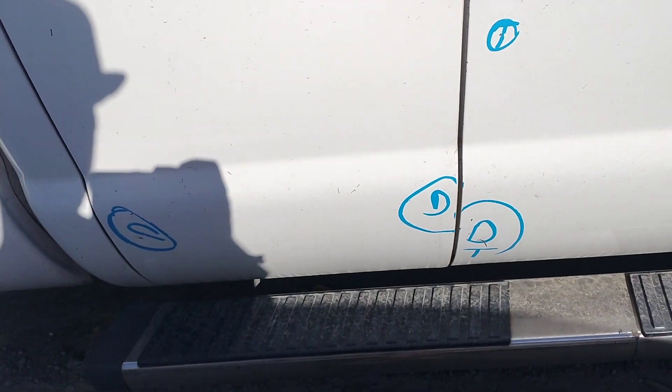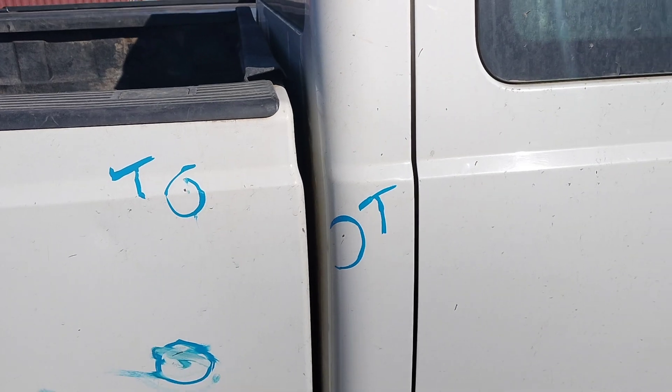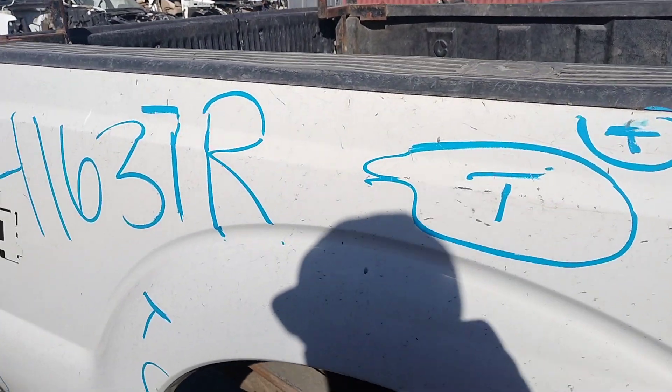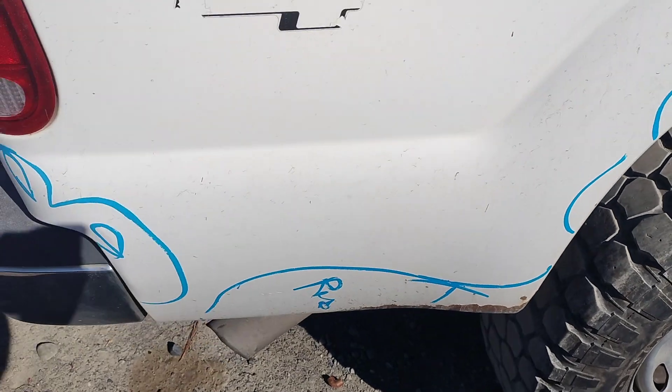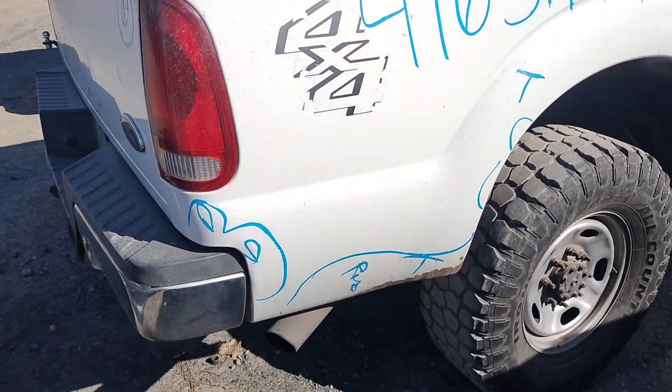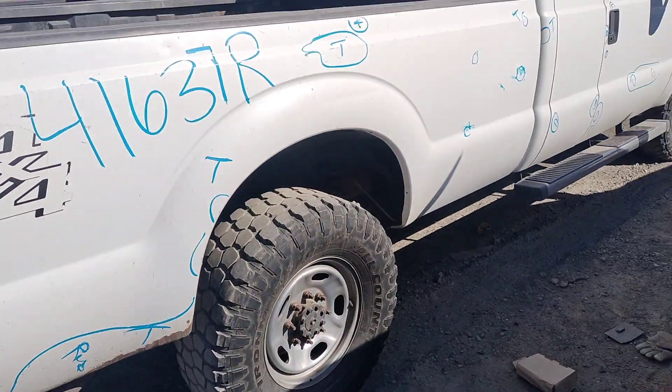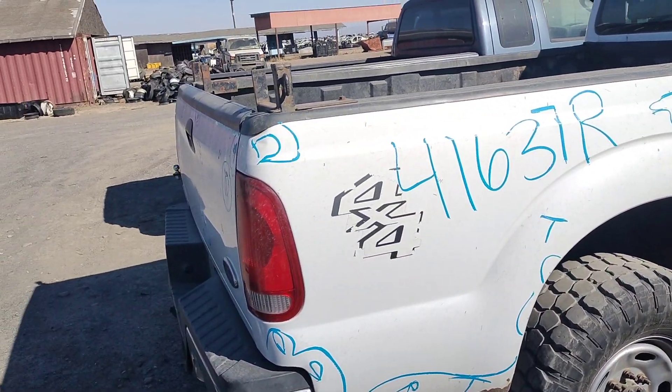The back door's got a couple dents. The quarter panel's got a little paint chip. The truck bed's got a little paint chip. Paint problems. Rust down there, got dents right there. A dent right there as well.